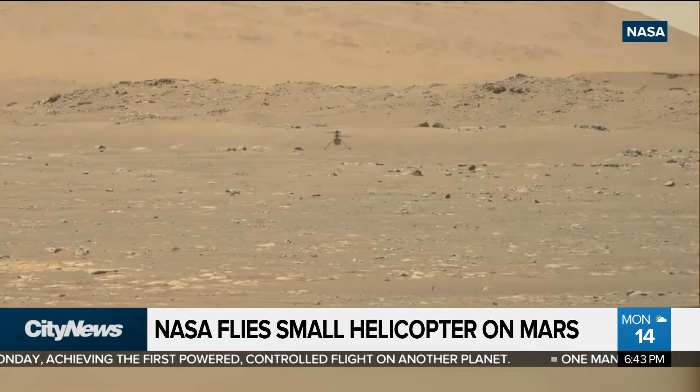It's pretty incredible how far science has come here. What an amazing achievement. Congratulations to all the scientists behind that. So cool.